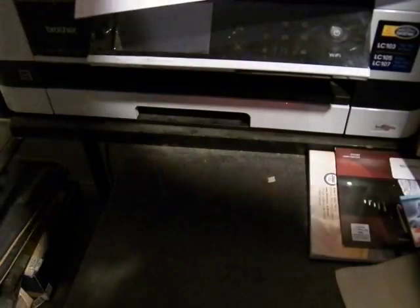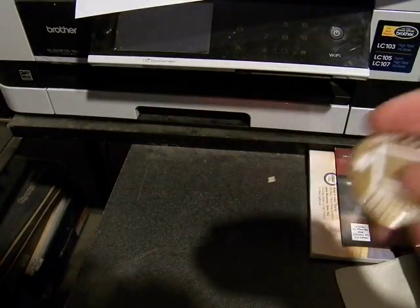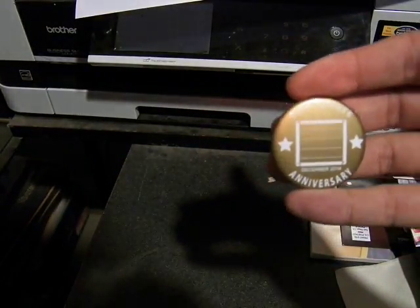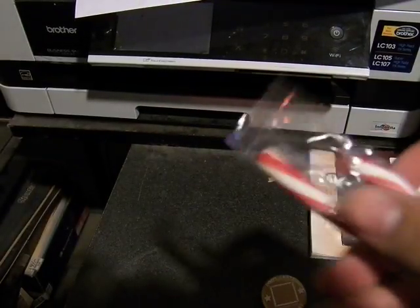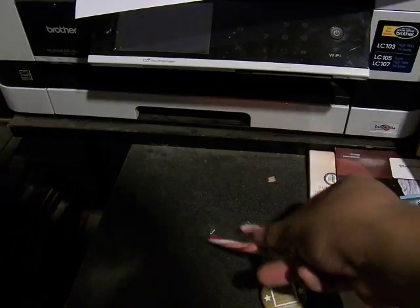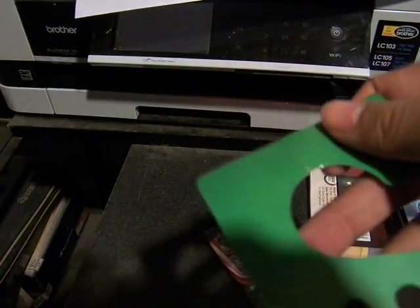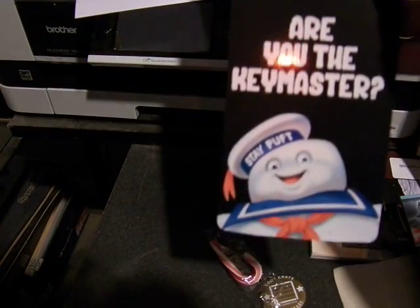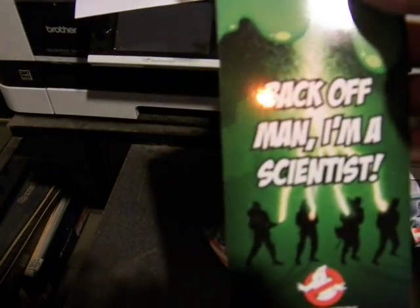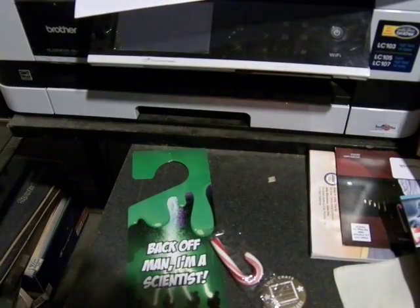I'm flabbergasted — I like how much stuff they have in here. So this is the golden Loot Crate anniversary pin. A little candy cane for the holiday celebration. Ghostbusters — mine ripped a little bit, but that's fine, I can tape it. 'Are you the key master? Back off, man — I'm a scientist.' That's awesome. Loot Crate exclusive, another Loot Crate exclusive — most of these are going to be Loot Crate exclusives.